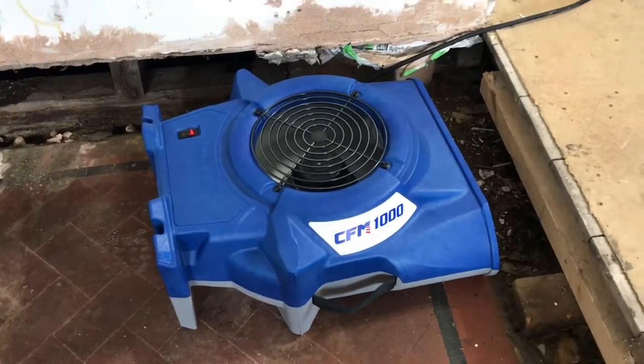On returning on day two, we fogged all the area to combat the smell and installed an air storm to sanitise the air. All smells should hopefully be removed from doing all these processes. Thanks for joining.